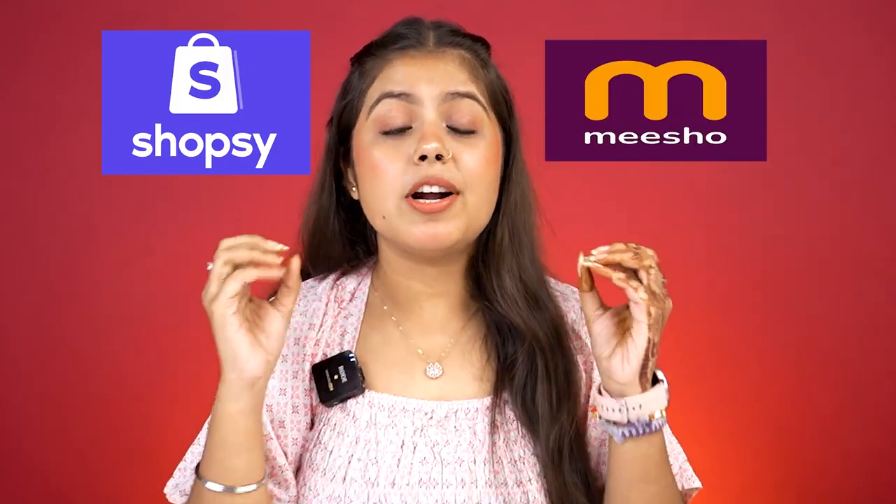Hi guys, welcome back to One Chance Woman. For today's video, I am very excited. Because we girls are very obsessed with makeup and makeup products. I am so sure that you will definitely check out your Shopsi and Meesho products, because the makeup products are in a very cheap price range. I didn't understand whether it is worth buying, so for figuring that out, I have ordered many products from Shopsi.